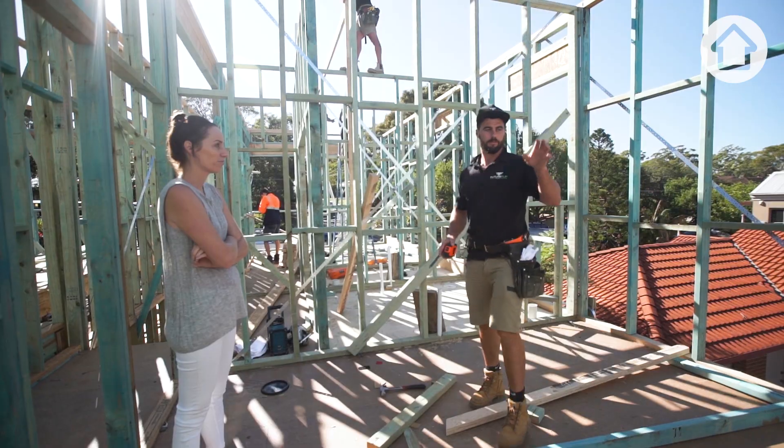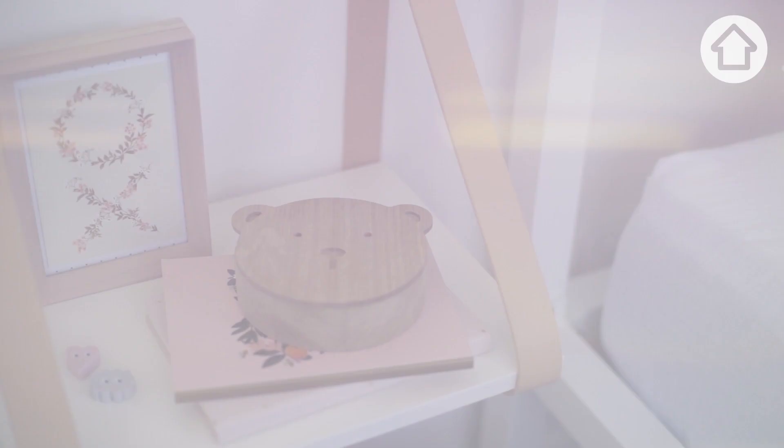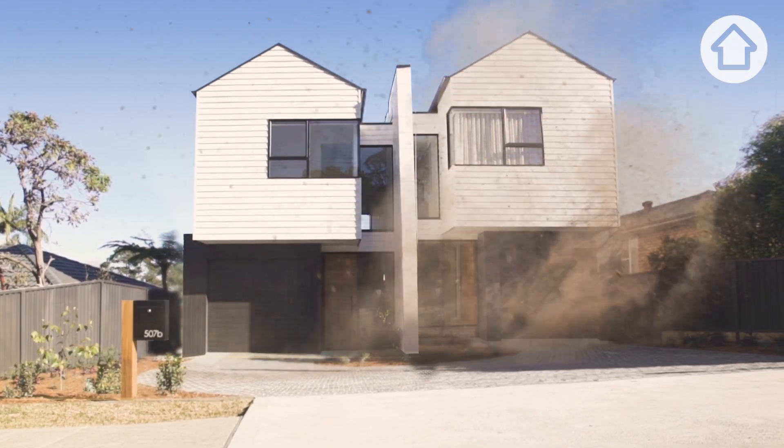My little boy's room is really starting to take shape, but we have such a long way to go. Building and designing two different homes within 12 weeks is just complete madness — like no one does that. This is 2 in 12.